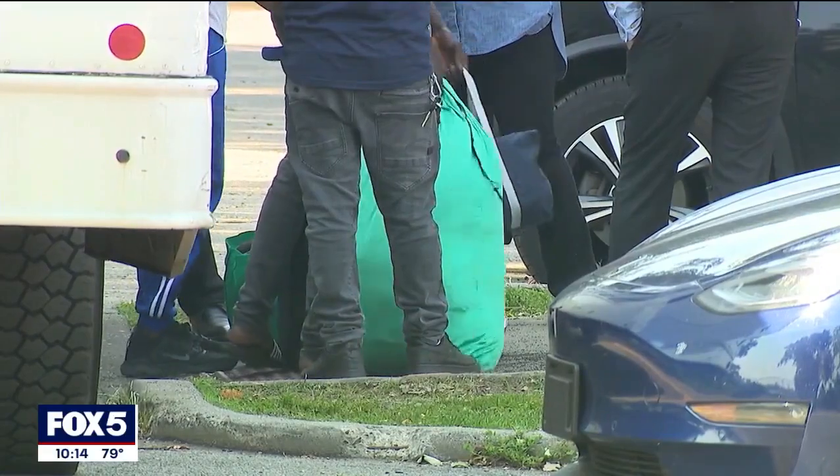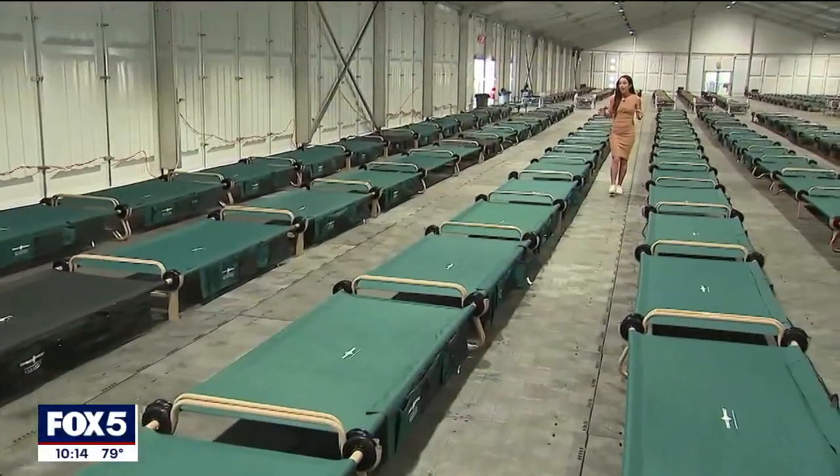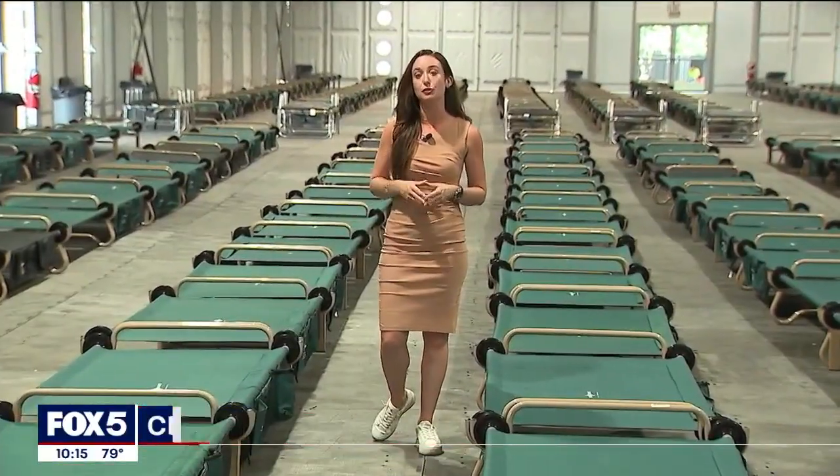Then they'll go to the dorms. This site can hold up to 3,000 people, so everyone who comes here will get a cot, a lockbox to hold their things, and a QR code to scan in and out of the dorm.